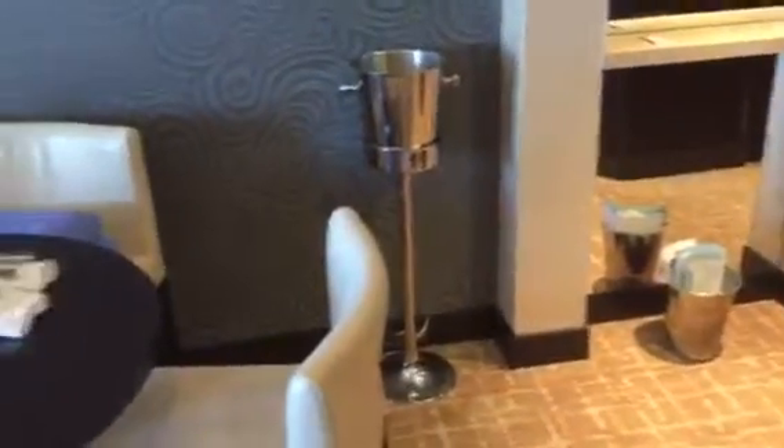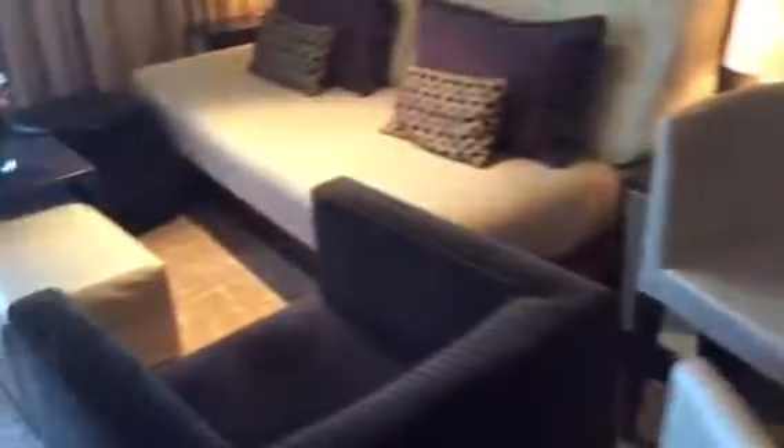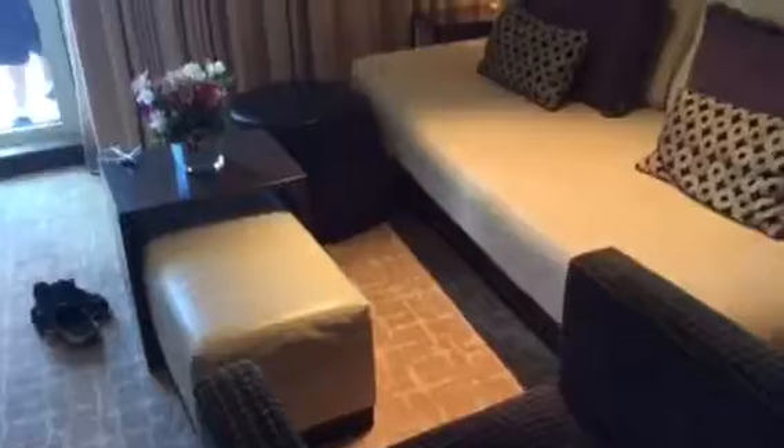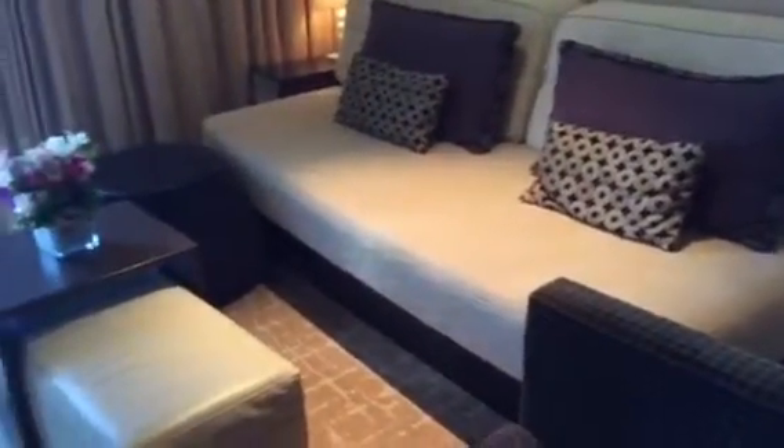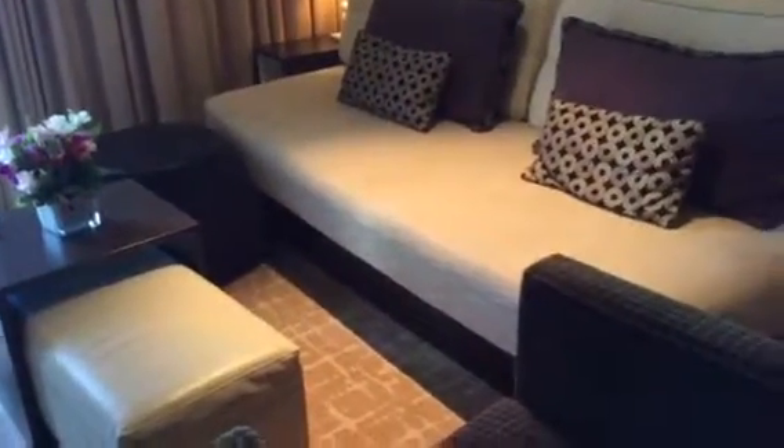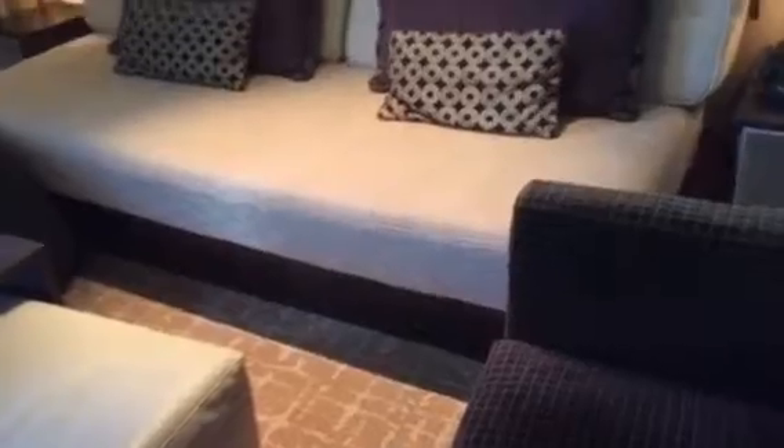That's what the champagne was in when we got here. That sofa can fold down to a bed as well. You had fresh flowers upon arrival. It looks like there are drawers underneath there but they're not — they're just dummy drawers. Everything is push-to-touch when you want to open drawers and cabinets.